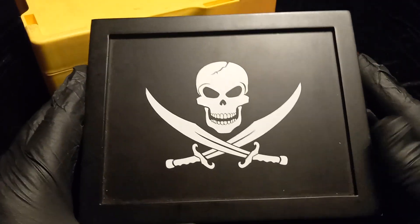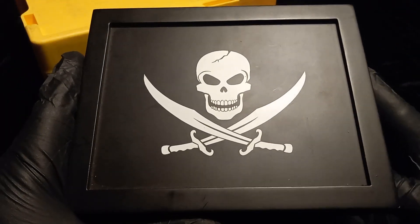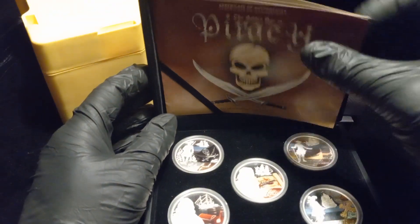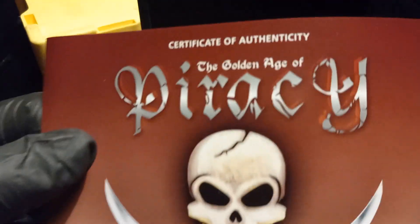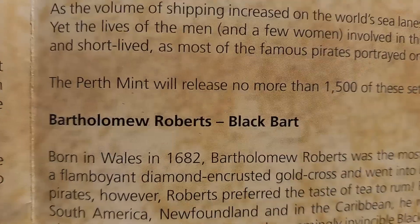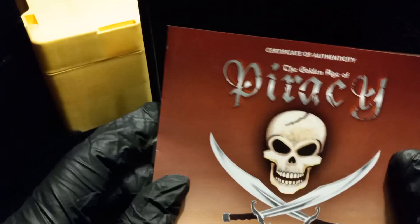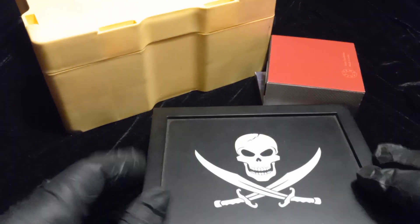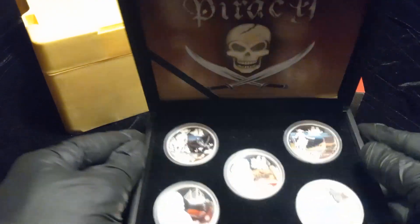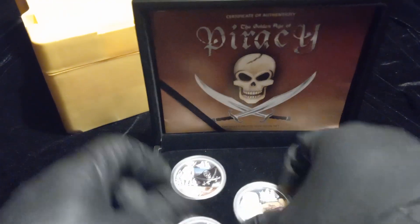I ran across this cool piece and immediately thought of Pirate Stacker. What we have here is a cool box containing five pirate rounds — this is the Golden Age of Piracy one-ounce silver proof five-coin set. It's numbered 405 out of 1,500; the Perth Mint will release no more than 1,500 of these sets. I'm not sure if there was an outer sleeve for this, but the box is pretty cool.